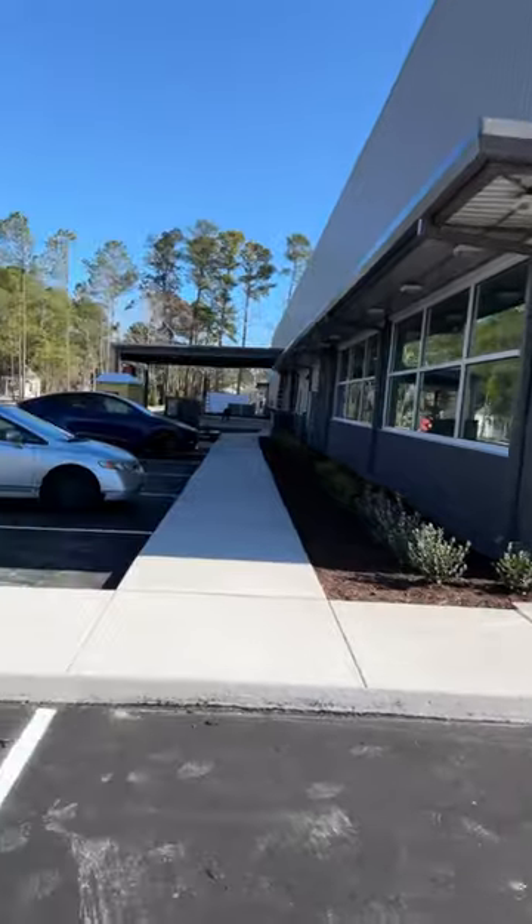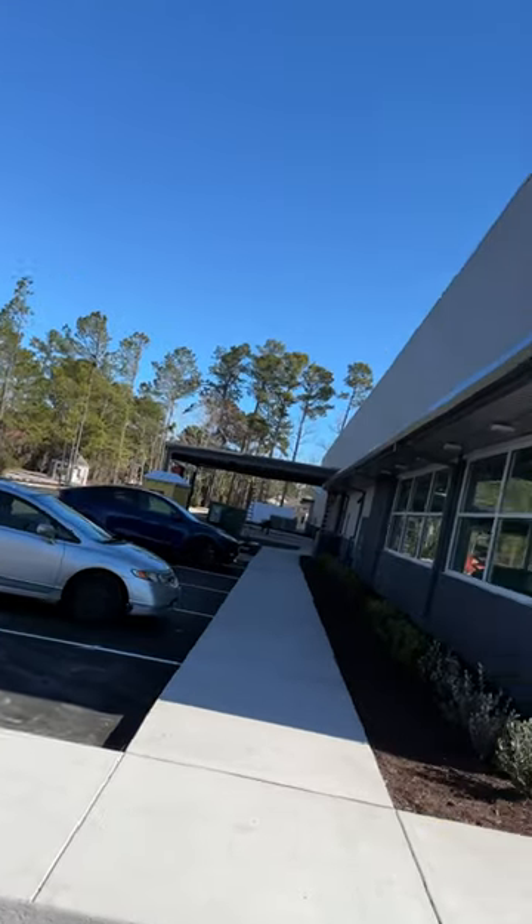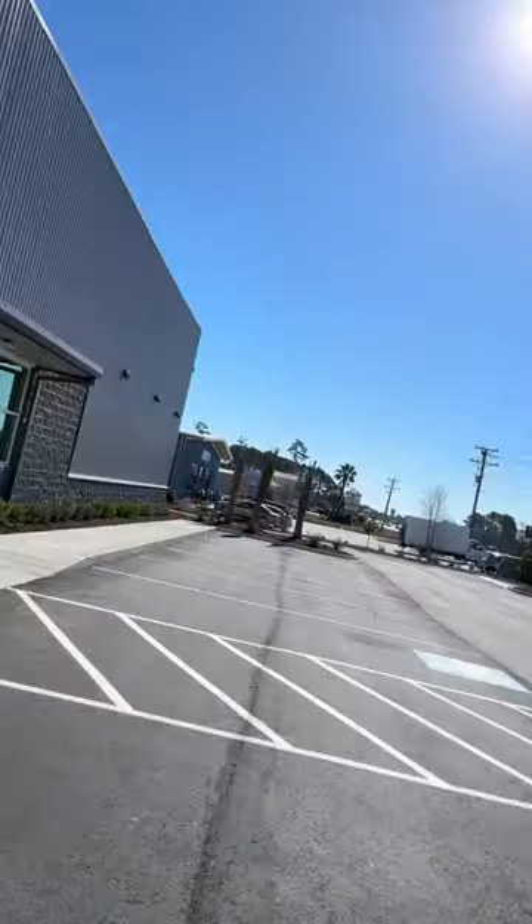And so the outside is almost done. We've got landscaping in, we've got the parking lot in, got the curbs. Looks finished, waiting on a sign. I'll get inside and show you some too.